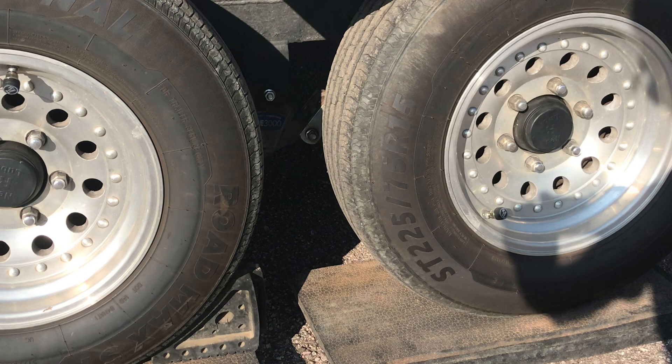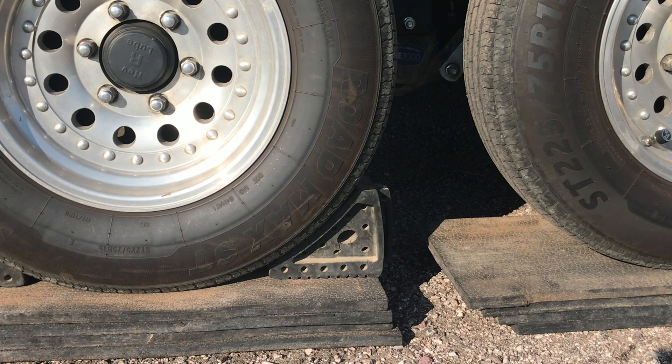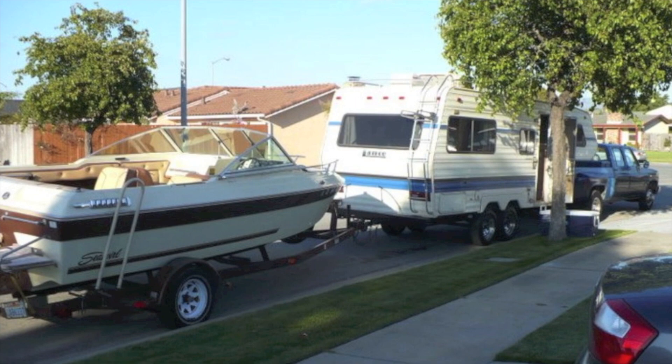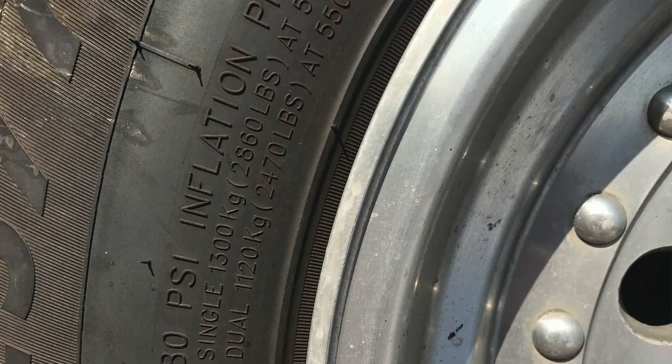Over those two years, the sidewalls on these flex a lot anytime I go around a corner — more than I've ever seen a tire do. I've had Carlisle's, Hercules ST2 tires, Power King or Tow King, and Tow Master or Tow Max from Costco. Of all those tires — and I'll specify these are E-rated tires, not D — I've seen the most flex out of these National tires.